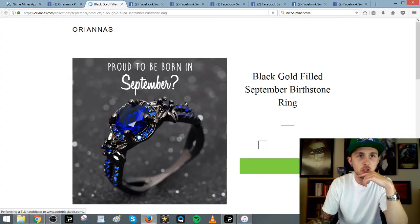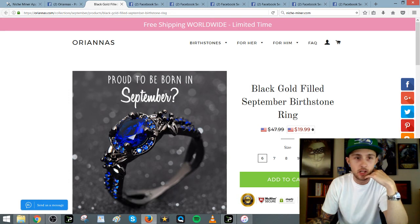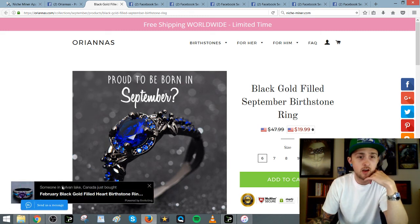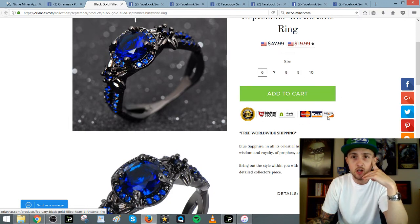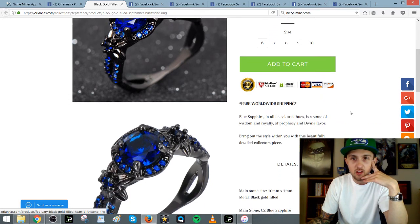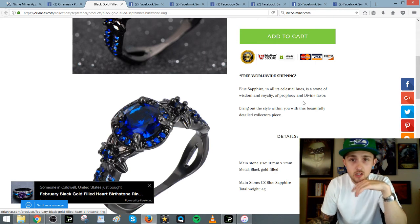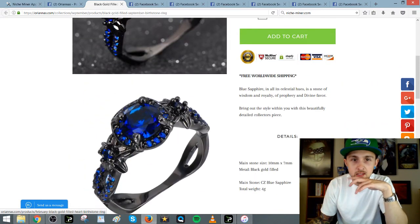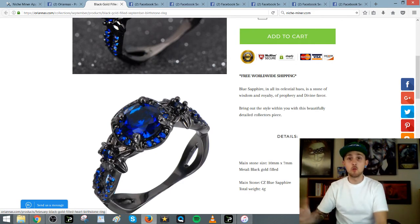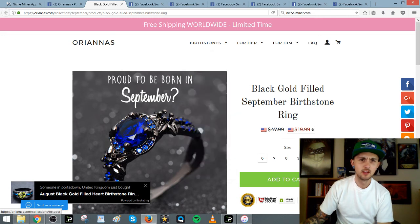Let's look at their website. They have a currency converter right here with an app. They have another app for sharing. They have a Facebook Messenger app. And then they have one I like — it pops up and shows people that are buying products on the store. They have the different ring sizes, add to cart in big green, trust symbols you can pull off Google, and free worldwide shipping. I like to put that on the product page — I feel like it helps.